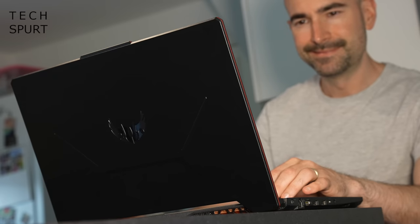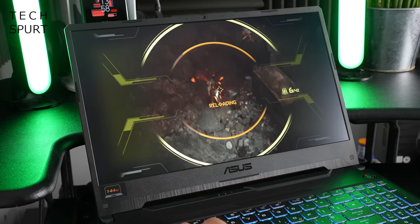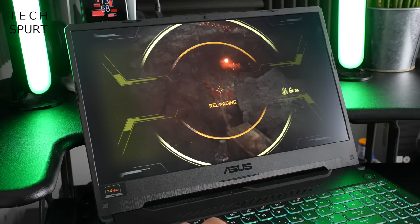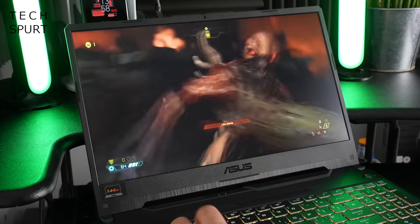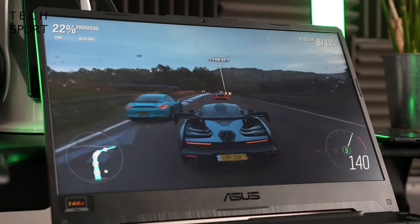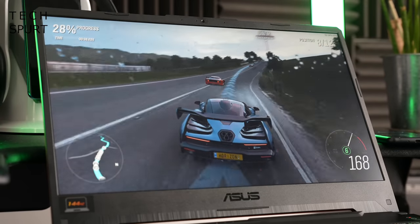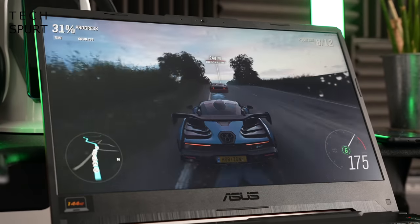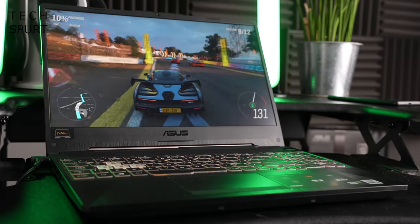The star of this bundle is naturally the ASUS TUF F15. This 15.6 inch laptop is built for gaming thanks to Intel's 10th Gen Core i5-10300H chipset with 8GB of DDR4 RAM and Nvidia's GeForce GTX 1660 Ti GPU. You've got a gorgeous Full HD display with a 144Hz refresh rate for a silky smooth gaming experience, helped by Nvidia's adaptive sync tech which prevents screen tearing during the most intensive moments.